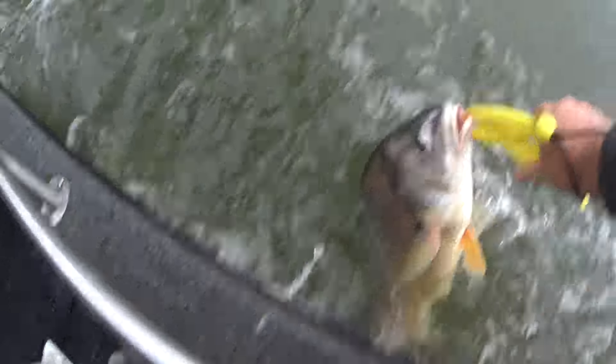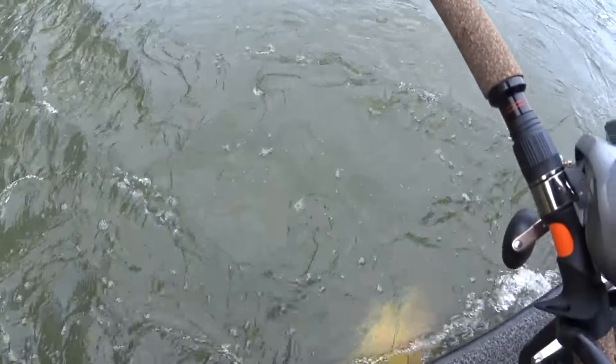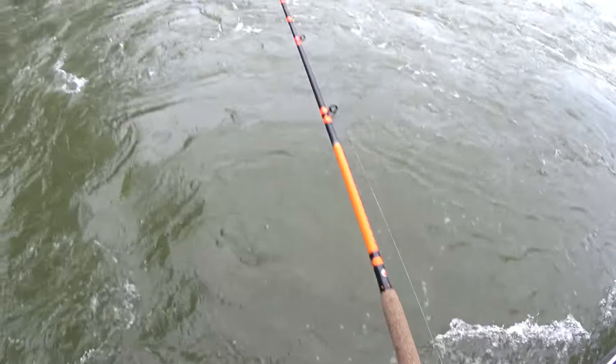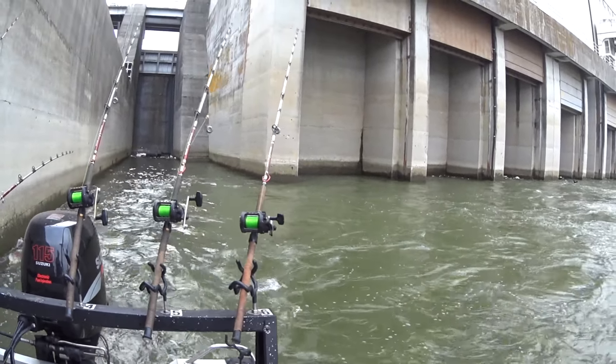There he goes. I know we're wanting flatheads, but any fish is good - especially a giant drum like that.